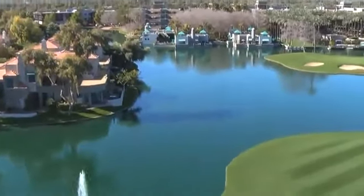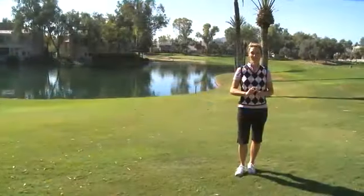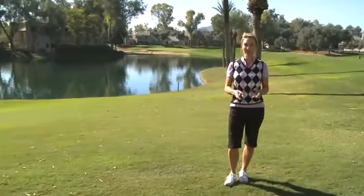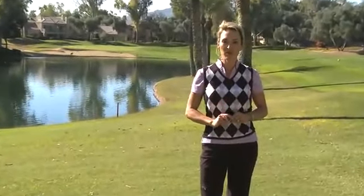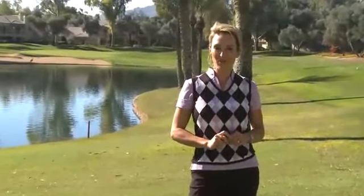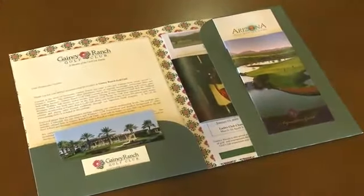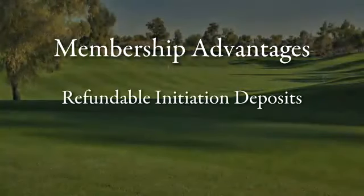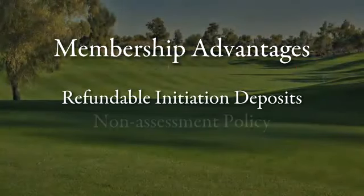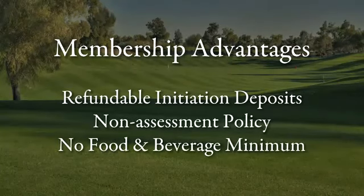The challenges are many, but the rewards are great. There are several ways to enjoy membership at Ganey Ranch Golf Club, including full golf membership, corporate membership, seasonal golf membership, or social membership. Responding to the needs of different lifestyles, each offers a menu of advantages, including refundability of initiation deposits, a non-assessment policy, and no required food and beverage minimum.